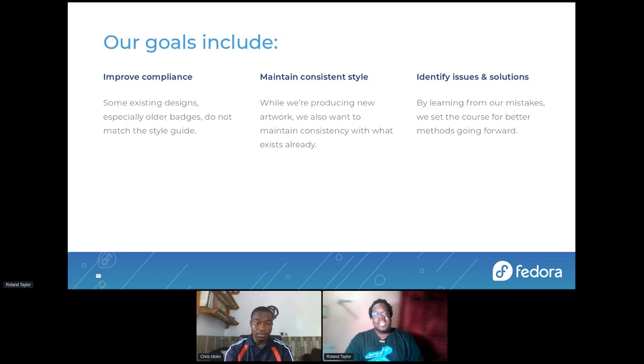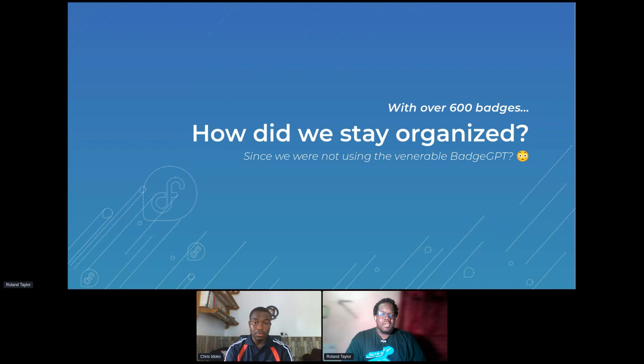We also wanted to identify issues and solutions. We learned from our mistakes so we can set a course for better methods going forward. Chris and I actually listed any issues that we discovered while we were working on the badges, and then we used those to help guide what would go into the style guide in the future, so that anyone who joins after us will be able to avoid those issues. Also, we worked on — and this is a pretty big deal — over 600 badges.